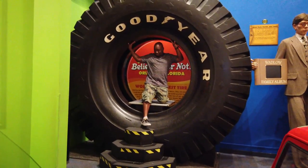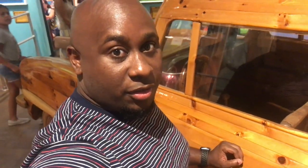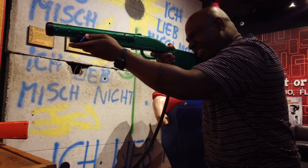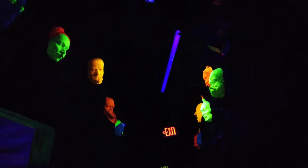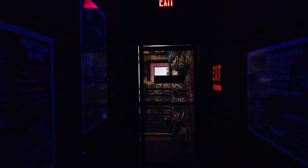The world's biggest tire right here! All right, that was it — Ripley's Believe It or Not — and it didn't disappoint. Take a trip up here.